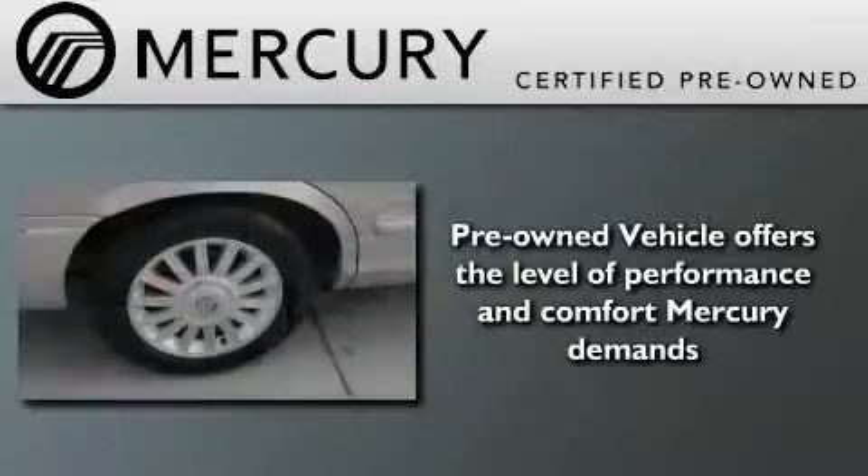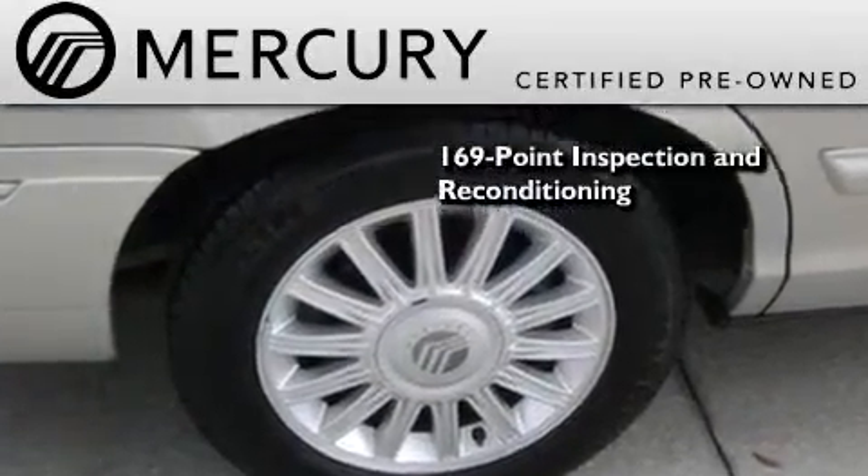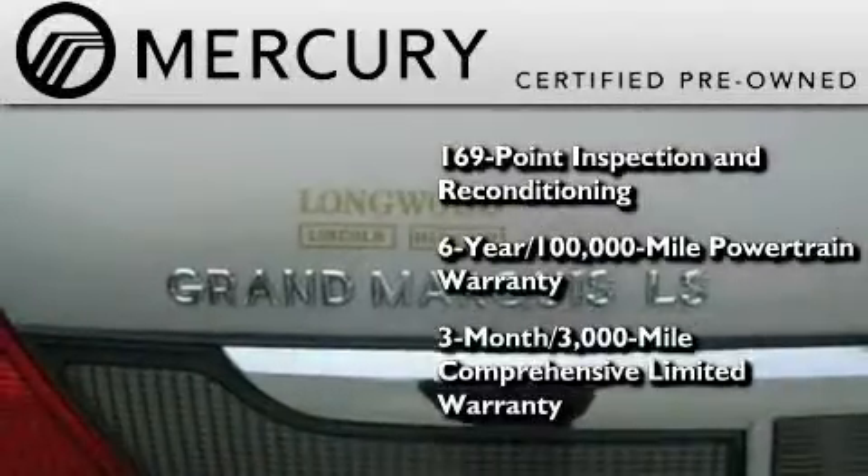The Mercury certification includes a 169-point inspection and reconditioning process and a 3-month, 3,000-mile comprehensive limited warranty.